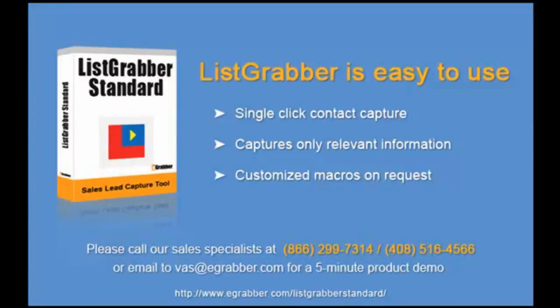Click on the list building automation. For this live demo, please contact VAS at 408-516-4566. Thank you.